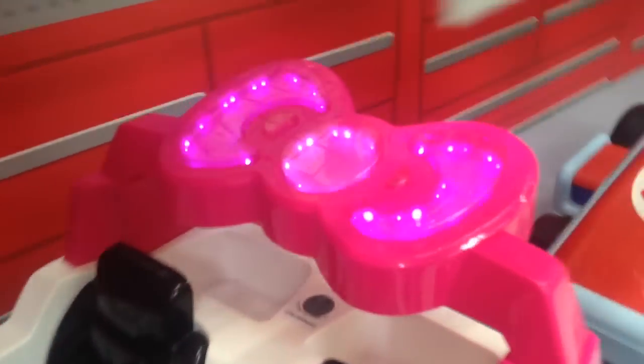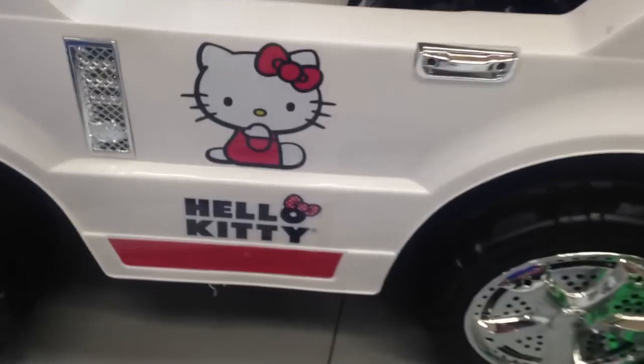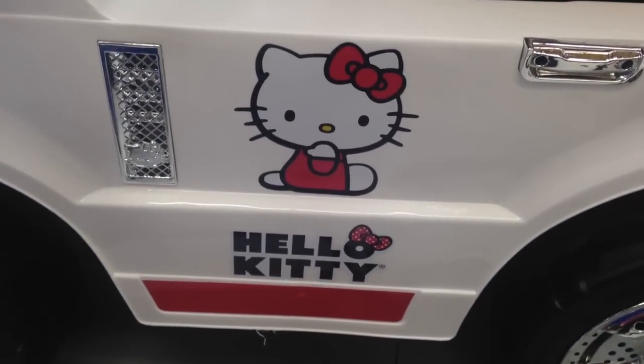This is the Hello Kitty SUV. Look at the light-up bow on the very back. This is $350 at Toys R Us. You got the Hello Kitty sticker on the side.